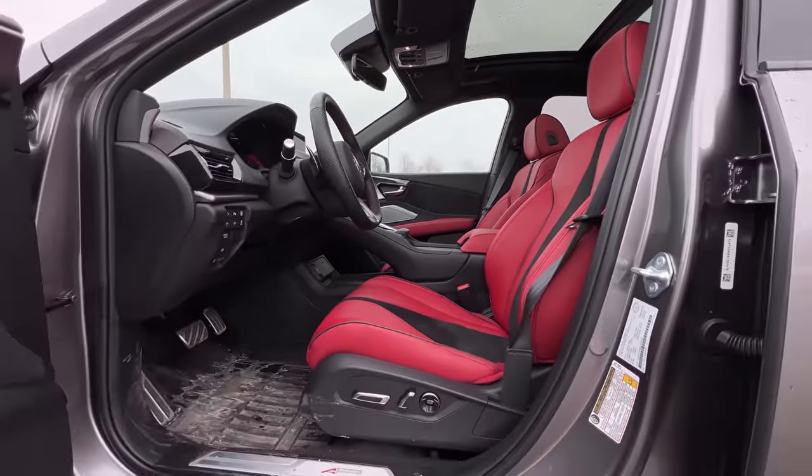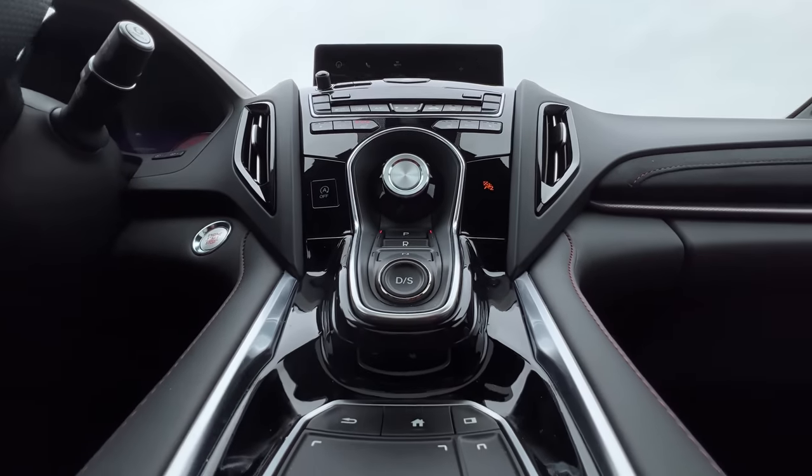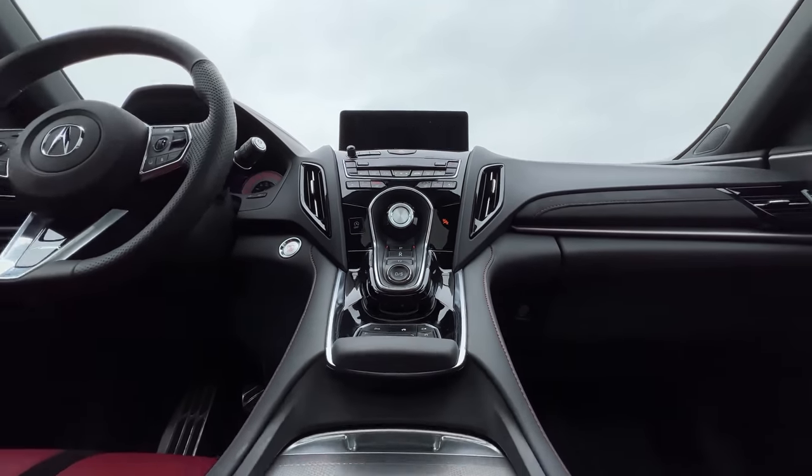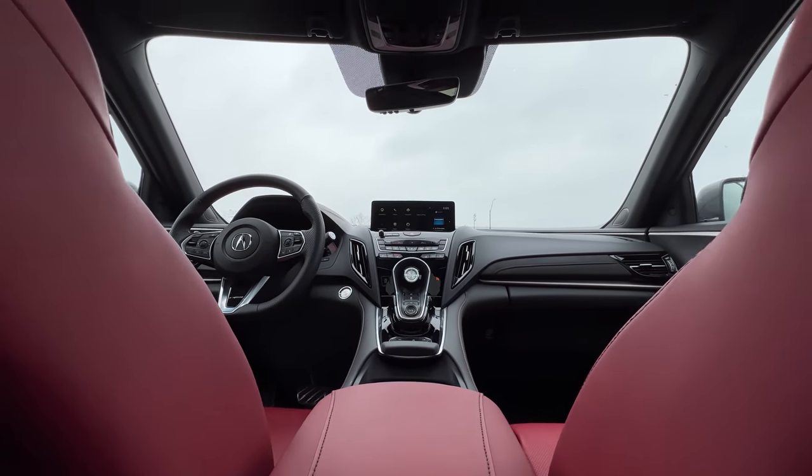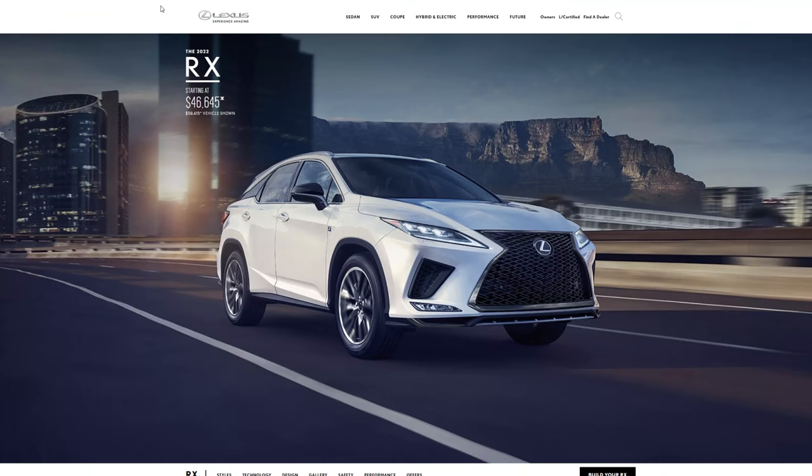In the interior, the infotainment is not a touchscreen — it is controlled by this trackpad, and it's kind of weird. Now we've got to get into the competition for this. Pretty much everyone has a competitor. What do you think the main competition is? I would say the Lexus RX 350.